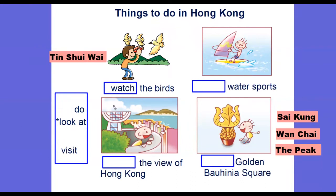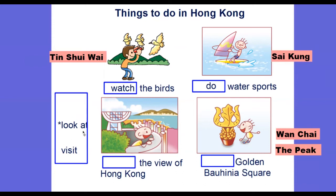The next one will be: do water sports. We can do water sports in Sai Kung — many people come to Sai Kung to do water sports. Next, we can say: look at the skyline of Hong Kong. We can look at the skyline of Hong Kong at the Peak.